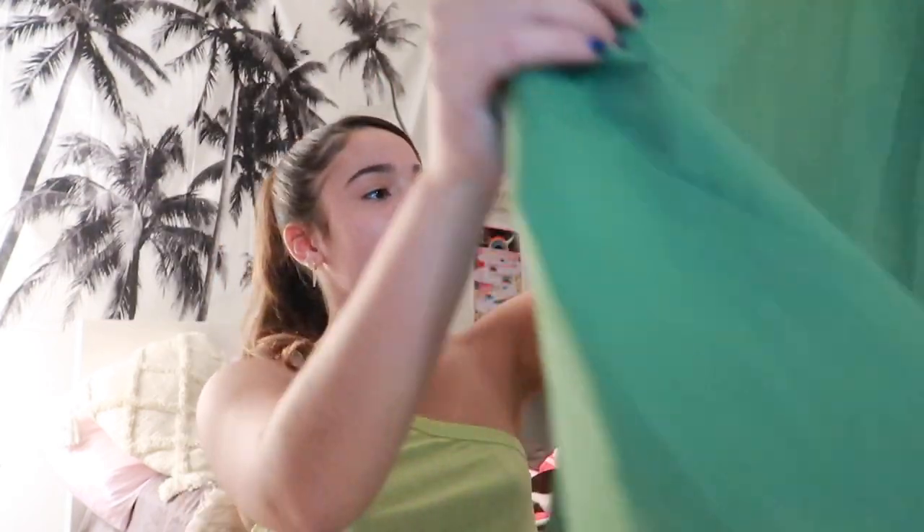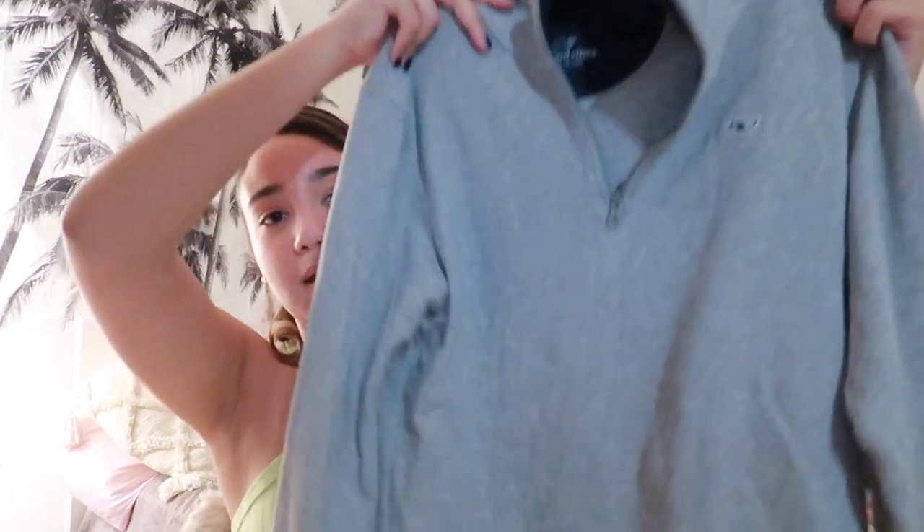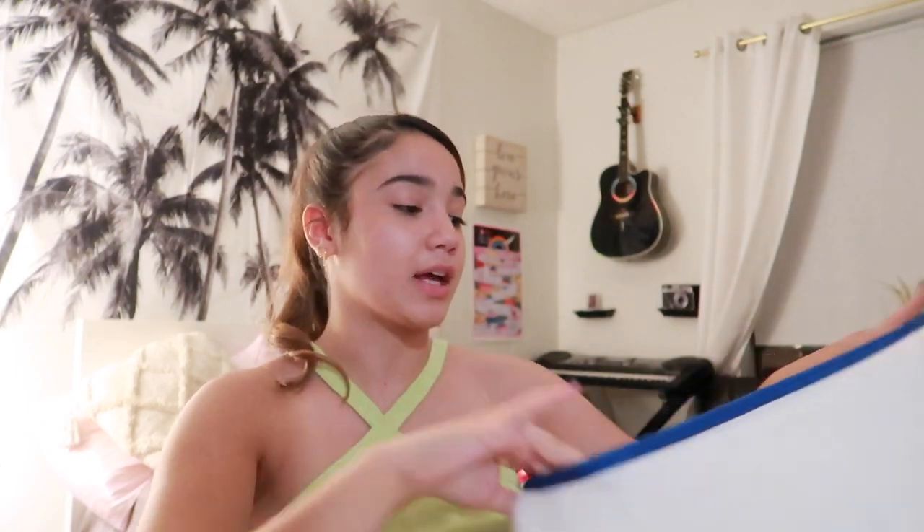Now let me show you what I thrifted. First, look at how sick this color is — I got this amazing oversized blouse. Then I found this cute Vineyard Vines sweatshirt, just a cute thing to throw on. I found some khaki pants for the summertime — if you know how to style them they'll look super cute. And I got this white tennis skirt! I've been looking for a cute tennis skirt for a while. That's all I got today in my little shopping spree.